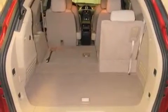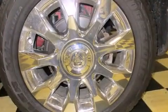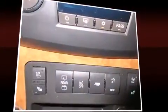Heated and ventilated seats, turn signal indicator mirrors, and much more. Features such as automatic climate control and leather upholstery prove that economical transportation does not need to be sparsely equipped.